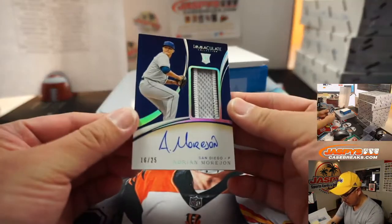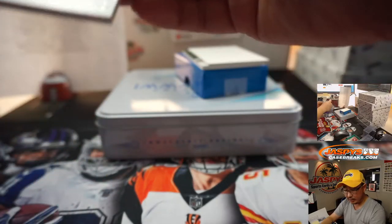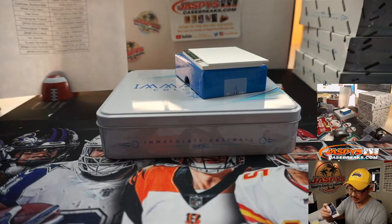There's Adrian Morejon again, 16 out of 25 — three-color jersey and autograph. Chris Fries with the Friars.